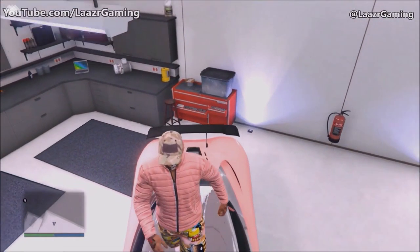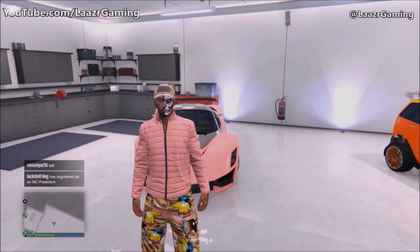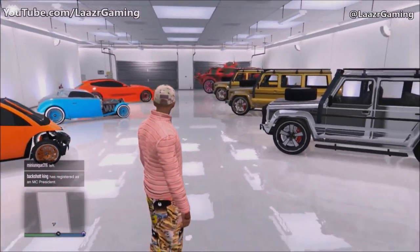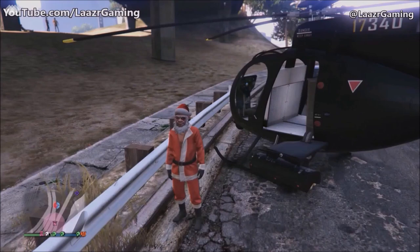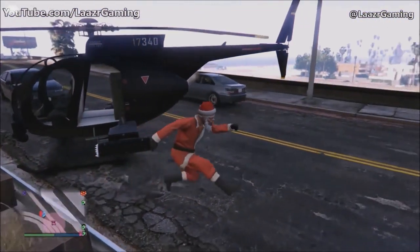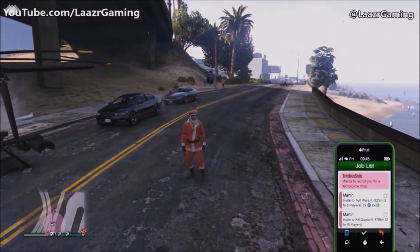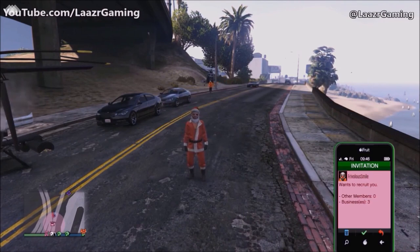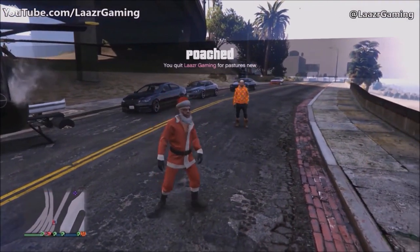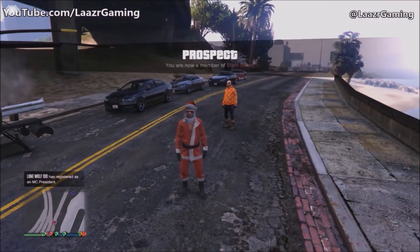Moving straight to the third best money making method: selling street vehicles. I'm going to show you a trick that will allow you to spawn the most expensive street vehicle — the Dubster 2 Gold and Chrome editions. You want to be in a free roam session. Have a friend register as an MC, and have them invite you to join their biker club. Once you accept, get your friend who's the MC president to make you his Road Captain.